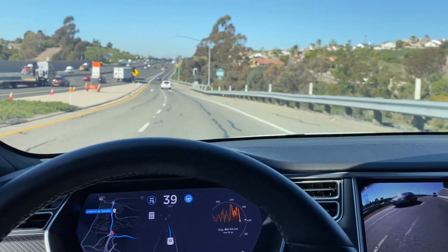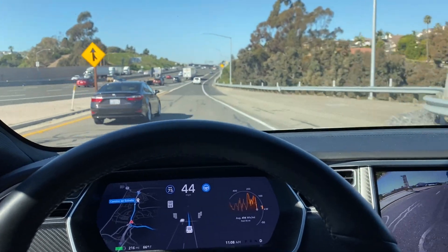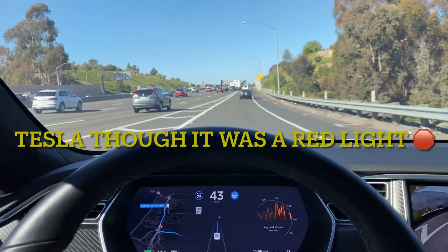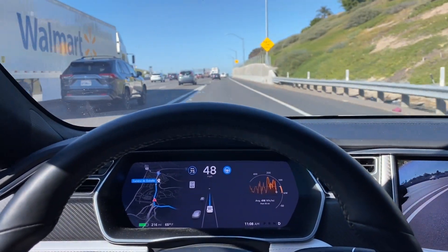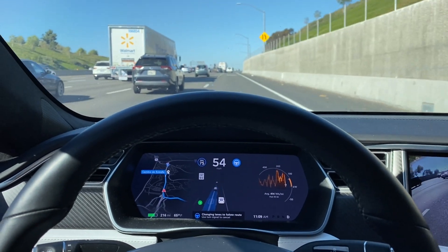Really nice. We're going to cruise up here — 75 initiated — oh, it slammed on the brakes, not sure why it did that. We'll go ahead and accelerate. So there are a few hiccups still, even with the latest Navigate on Autopilot — not the Full Self-Driving beta version.